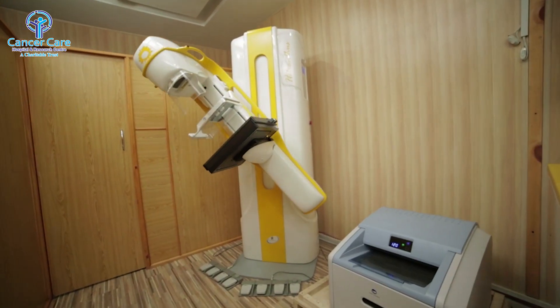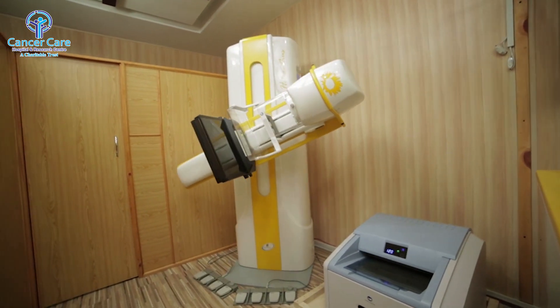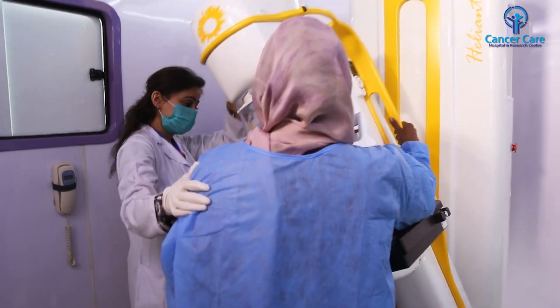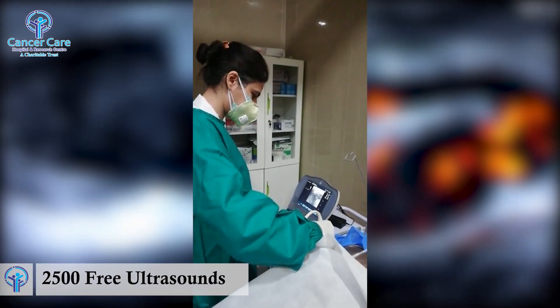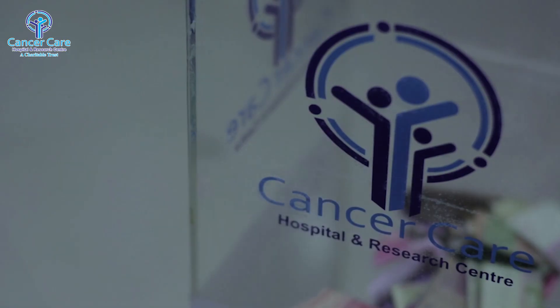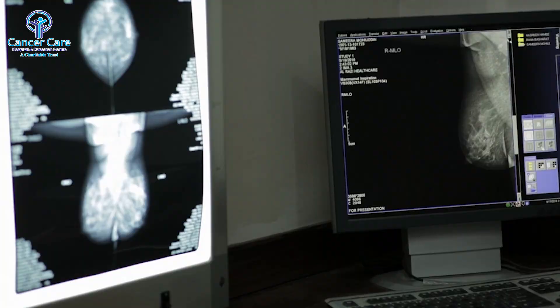The hospital incurred a total of over $500,000 on the purchase of this equipment alone. This program has been expanded throughout the length and breadth of the country and has so far provided over 32,000 free mammographies, over 2,500 free ultrasounds, and has detected and treated over 178 breast cancer patients, all free of cost. The hospital has so far spent over $1 million on this free breast cancer screening program.